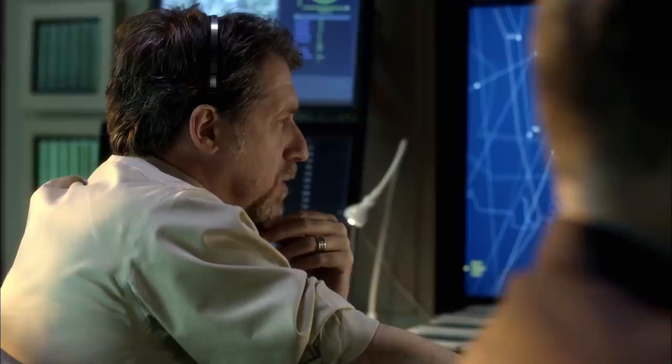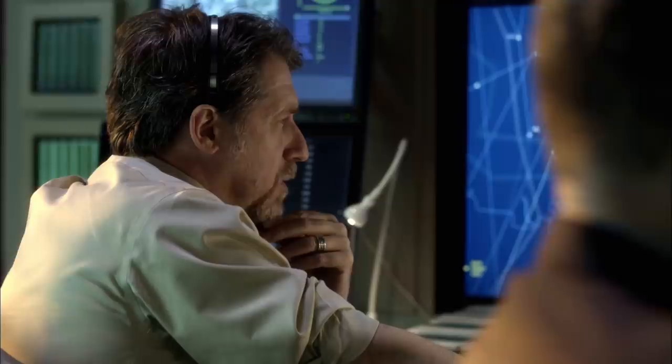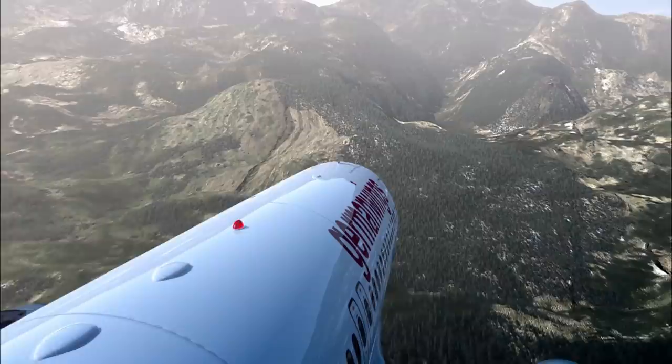The plane has dropped below 7,000 feet. The towering mountains loom closer. It's been 10 minutes with no radio contact — an eternity for controllers. The plane is now too low to be detected by radar, lost to contact.